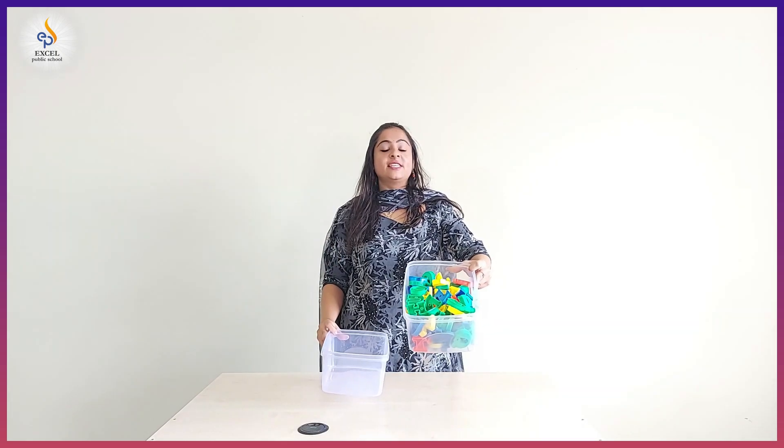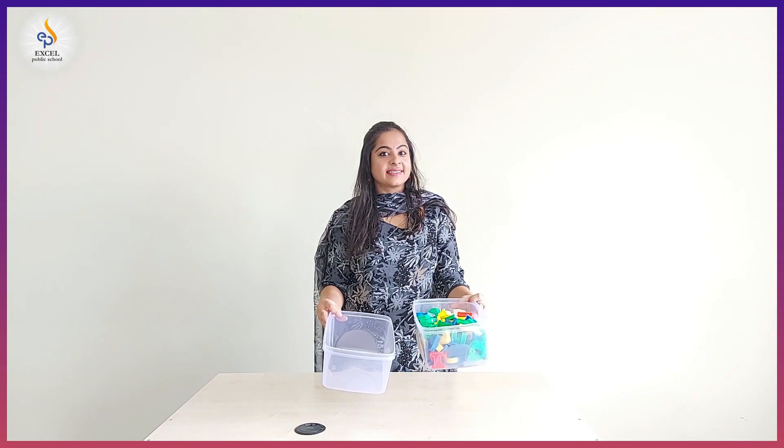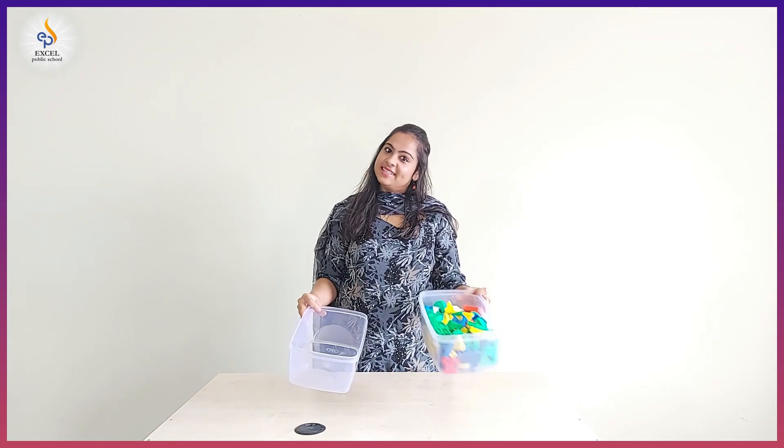This box is filled with letters, and this box doesn't have anything in it. Now you tell me which one would be heavy. Yes, correct — this one is heavy and this one is light.